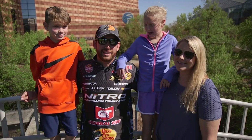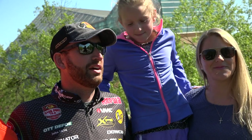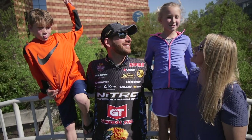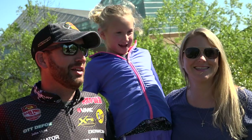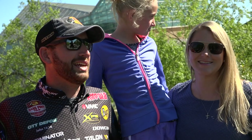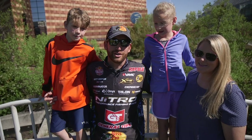Hey everybody, what a beautiful day it is right here. Enjoying an off day from the Bass Pro Tour fishing up on Lake Chickamauga. Decided to come down here to Chattanooga to visit the Tennessee Aquarium. We're gonna learn a little bit about some river otters and make some of the food for some of the bigger fish in the tanks here, so come on inside. I'm sure it's gonna be a great time.